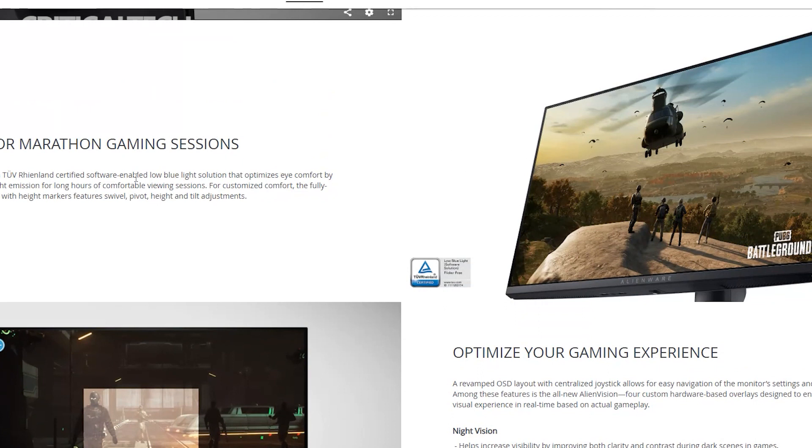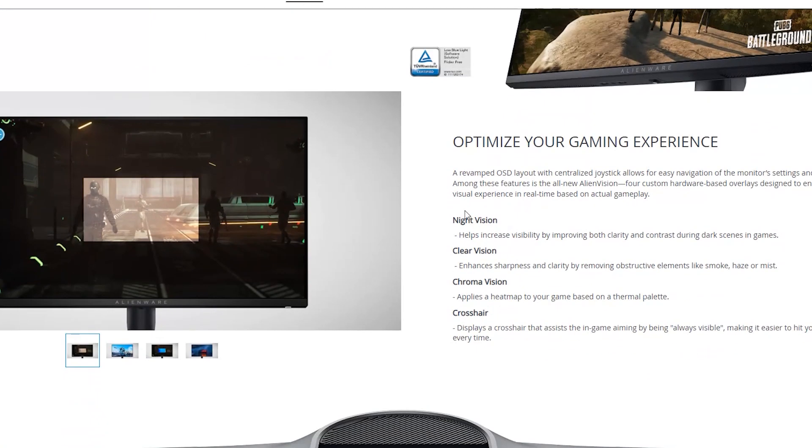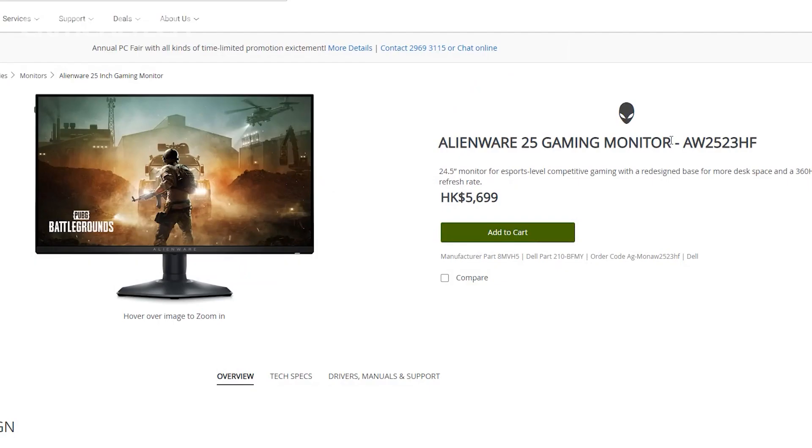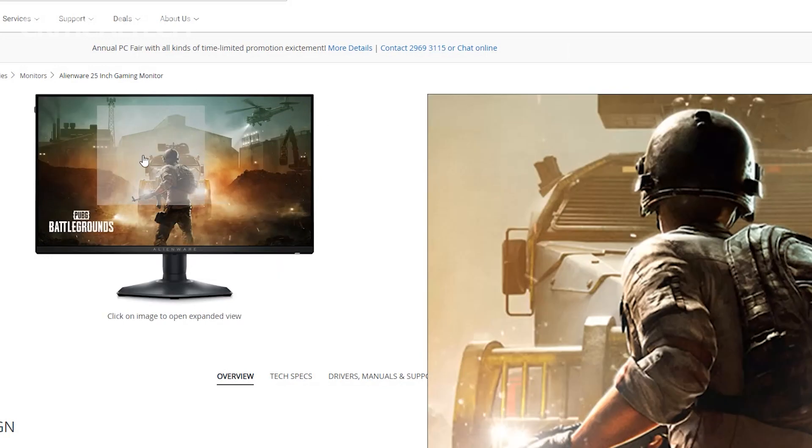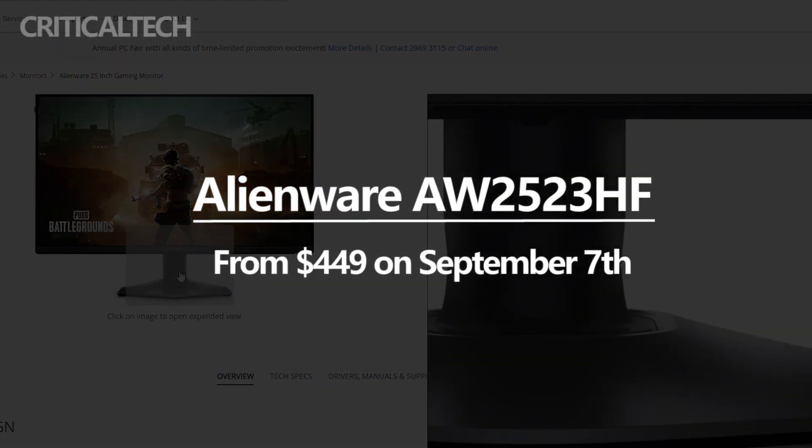Furthermore, the Alienware monitor provides 99% sRGB color space coverage, an adjustable stand, and many pre-programmed OSD settings, including FPS and sports modes. The Dell Alienware AW2523HF will be available for $449 on September 7th.